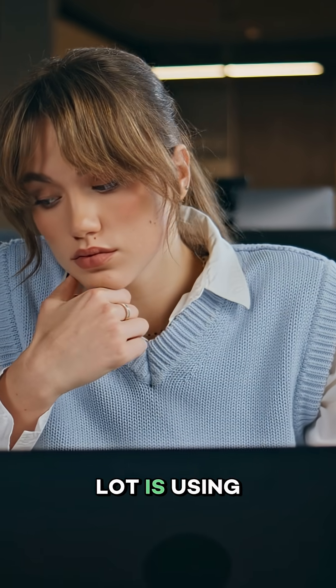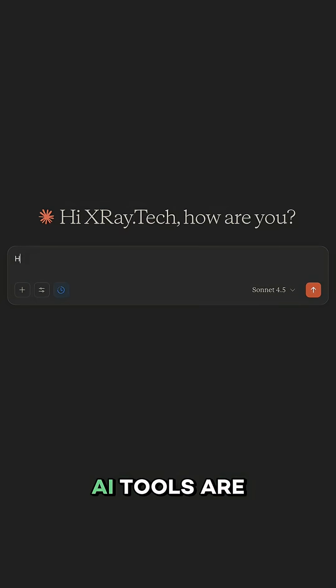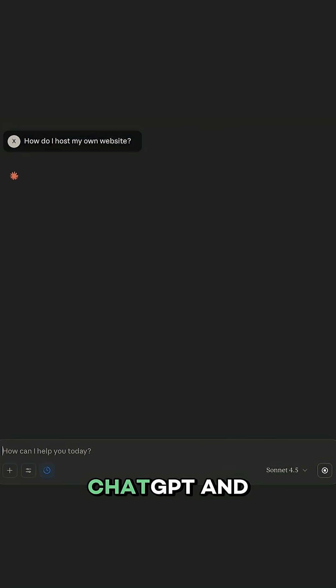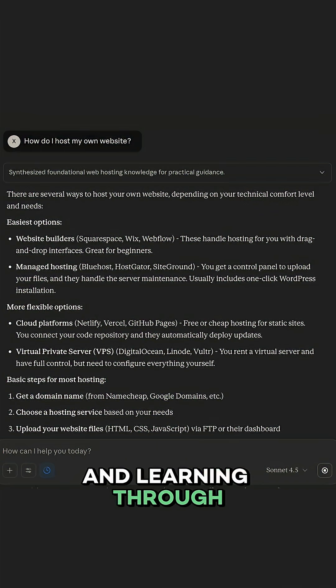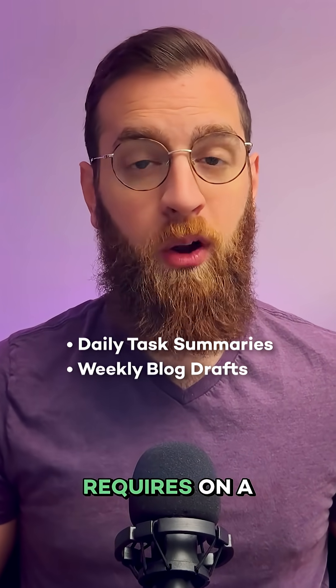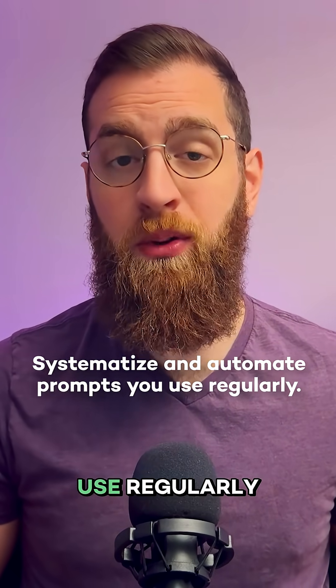The second mistake I see a lot is using the same prompts over and over without systematizing it. AI tools are great for exploration — ChatGPT and Claude are built for asking questions, trying new things, and learning through conversation. But once you find something that works, you'll probably use it again: daily task summaries, weekly blog drafts, whatever your job requires on a regular basis. To be really efficient with your AI usage, you need to systematize and automate any prompt you use regularly.